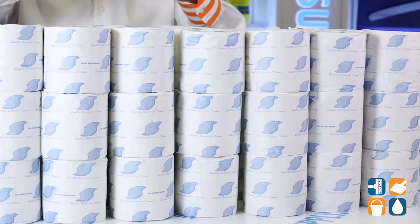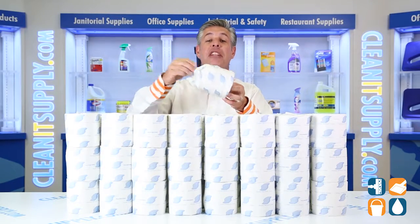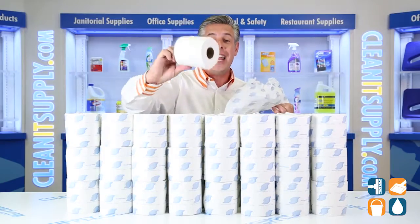General Supply uses recycled content for a more eco-friendly choice. This strong, reliable bath tissue comes individually wrapped to keep the roll clean and dry.